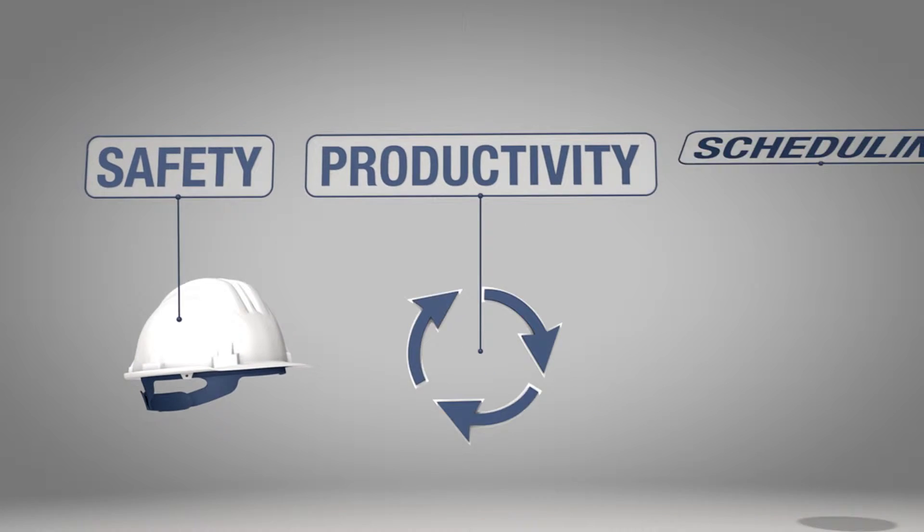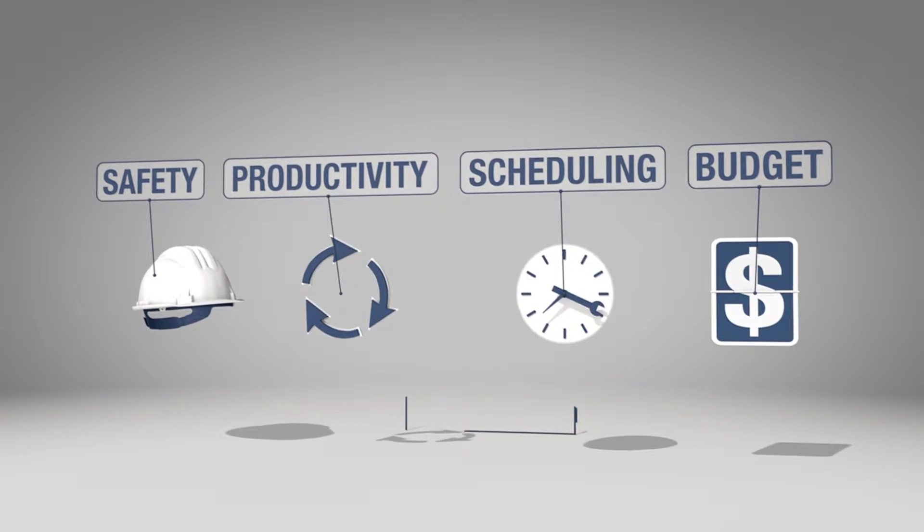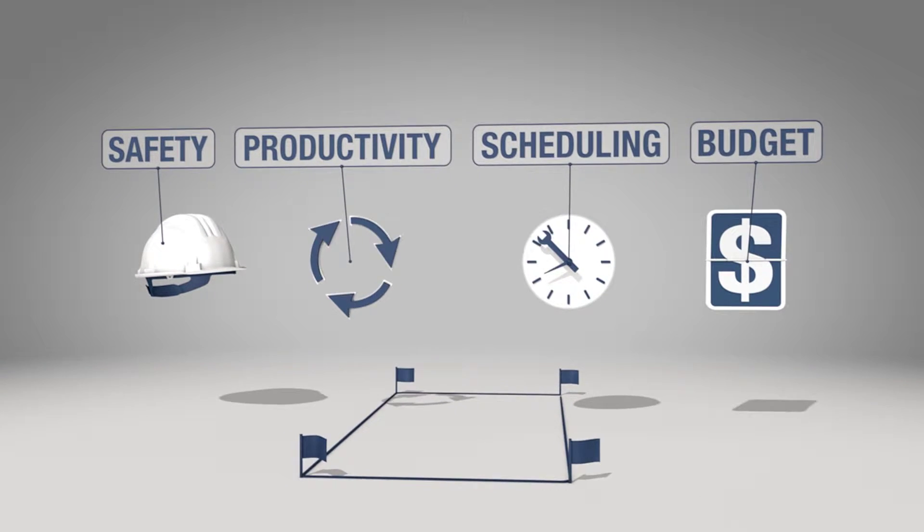When safety, productivity, scheduling, and budget are priorities, how you choose to excavate on a job site can make all the difference.